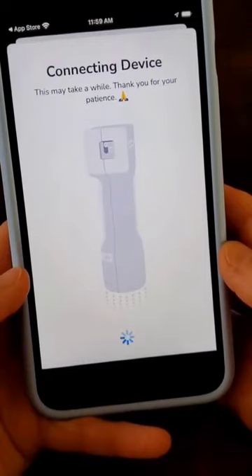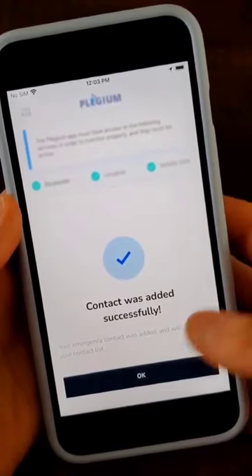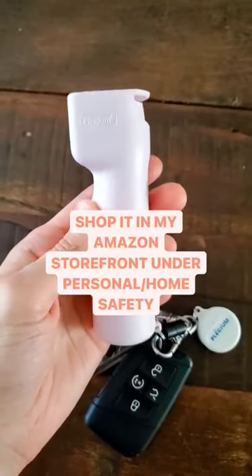Once you receive your spray or alarms, simply download the free app and set up your device as well as your five emergency contacts. These devices might save you or your loved ones in an unsafe situation. I have them linked in my Amazon storefront under the personal safety list, so go check them out.